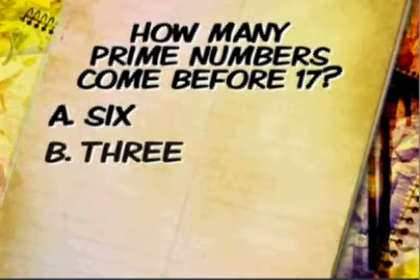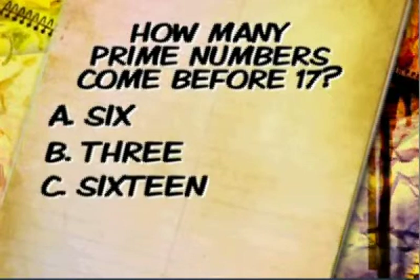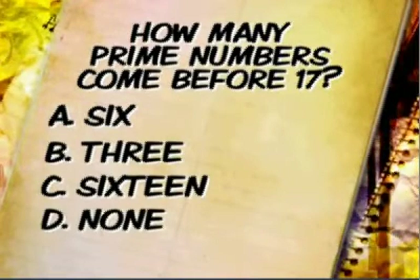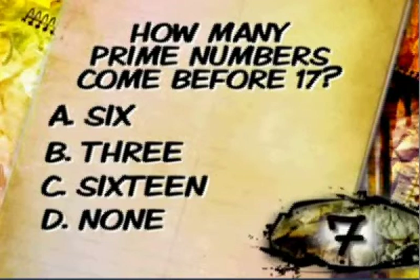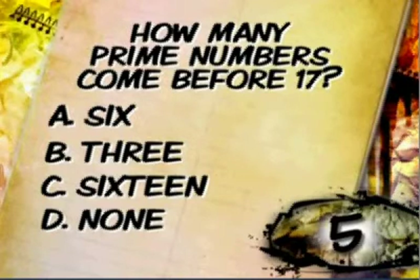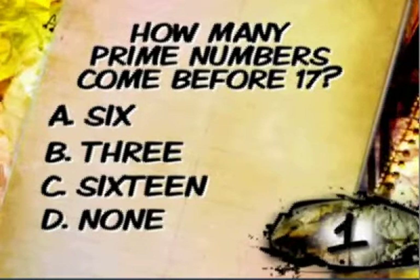A, 6. B, 3. C, 16. Or D, none. Yell out your answer now, or write it down on a piece of paper.